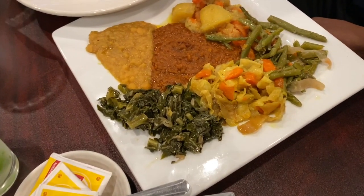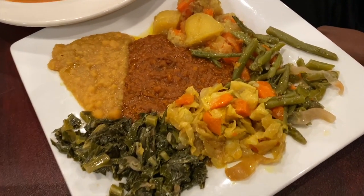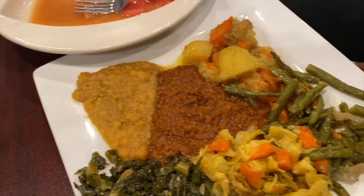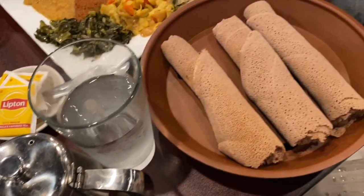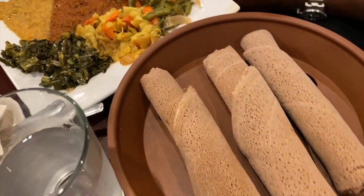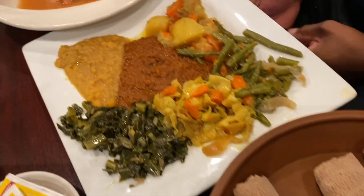One of our friends is vegetarian, so we had this as a vegetarian option. It's an assortment of veggies, so nicely cooked and very well seasoned. He did not feel left out. He also got his injera — or do you say anchera? Yeah, he got that too, and he did enjoy it.